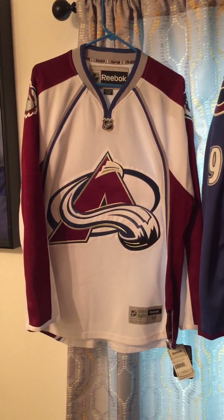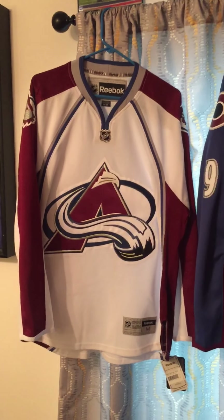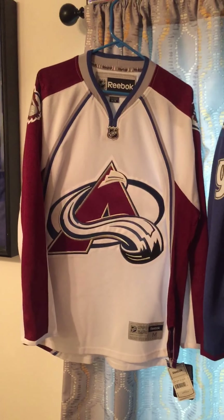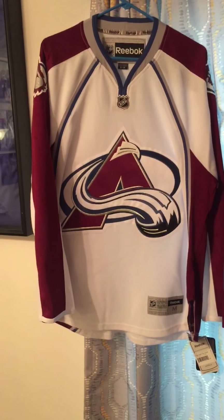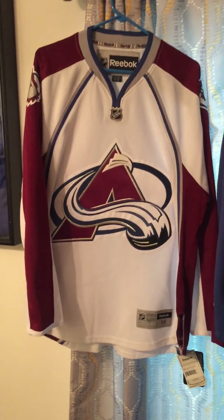Next up for the jersey collection is the Colorado Avalanche. I have three jerseys of theirs and they are all Reeboks. I like Colorado's jerseys, I just haven't got any of the Adidas yet.